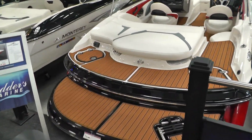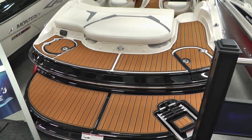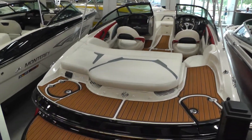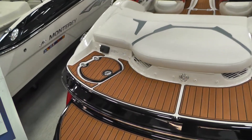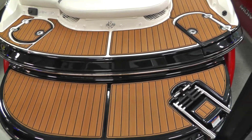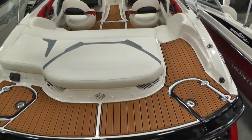Back to our 224 FSX. It is powered by a 5 liter, 260 horse MerCruiser. We have the FSX package and the brown SeaDeck inlay on the swim platform as well as throughout the boat.